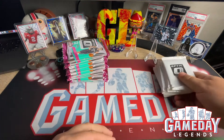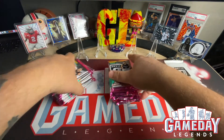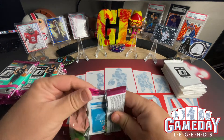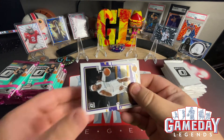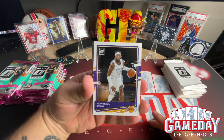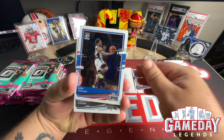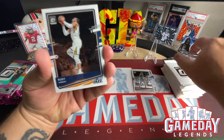All those blue velocities right there, and we got all of our packs here. All right, let's get it going — no hesitation. Pack one: we got Montrezl Harrell, Lou Williams, LaMarcus Aldridge, Rudy Gobert.